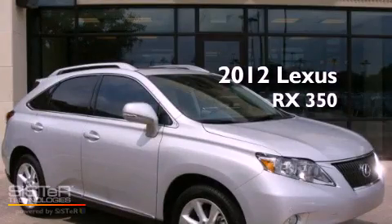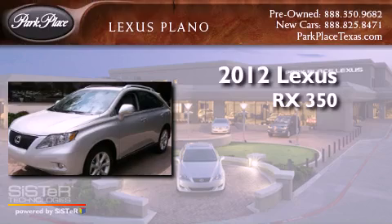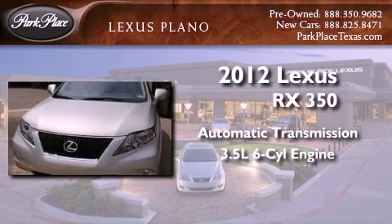This is a 2012 Lexus RX 350. This crossover has an automatic transmission and a 3.5 liter V6.